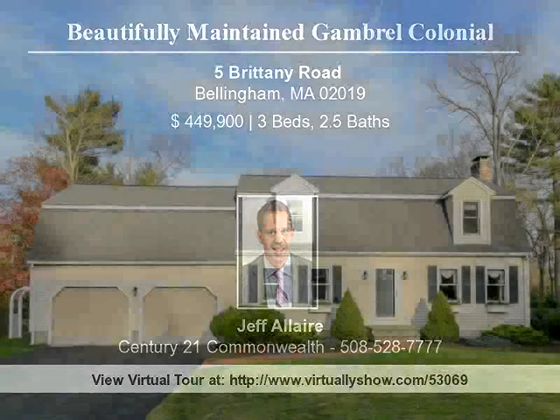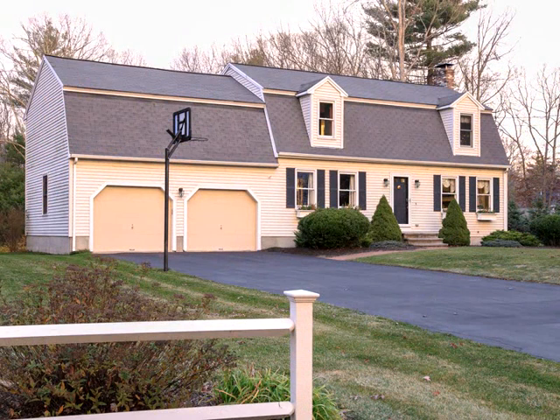Beautifully maintained Gambrel Colonial with custom designed addition located in a desirable cul-de-sac neighborhood of similar homes in ideal North Bellingham location near Franklin Line.